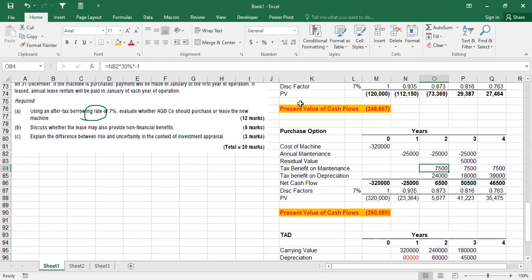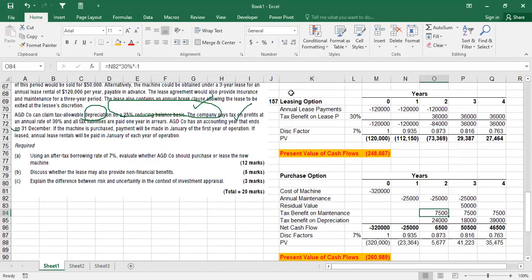The recommendation is that AGD company should go for leasing. Comparing the cost of leasing ($248,667) versus purchasing ($260,989), leasing is the better option because it costs less. This is a 12-mark question - most marks are for the calculation, and you only need a two-line note for the recommendation. Part A is done.